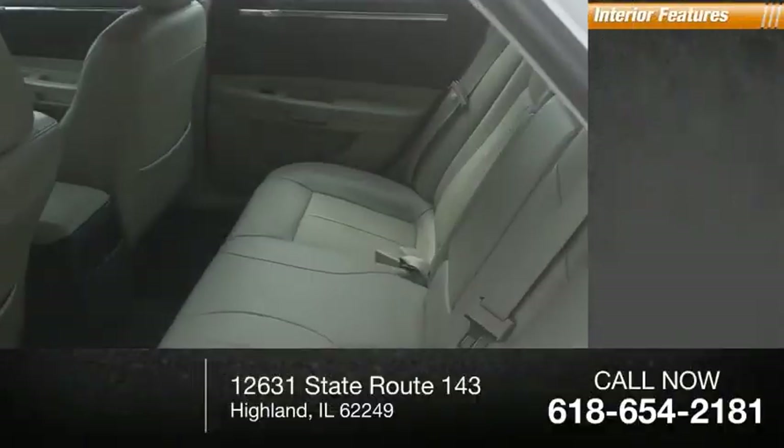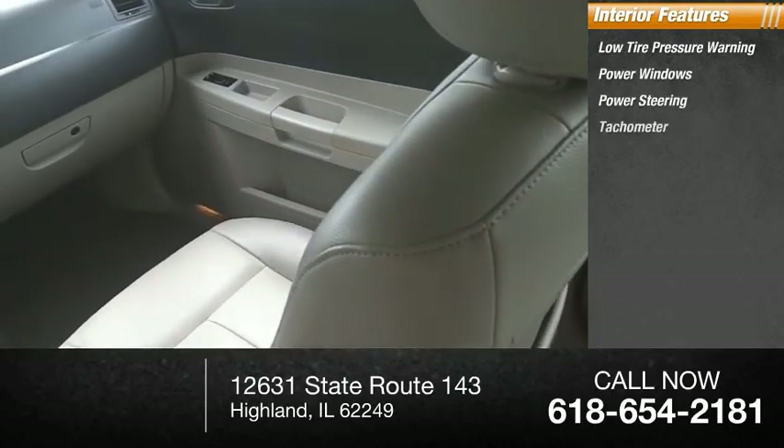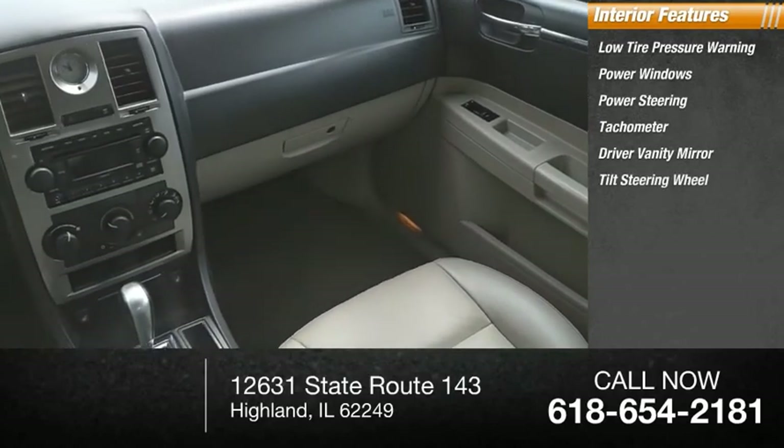Inside, you'll find low tire pressure warning, power windows, power steering, tachometer, driver vanity mirror, tilt steering wheel.